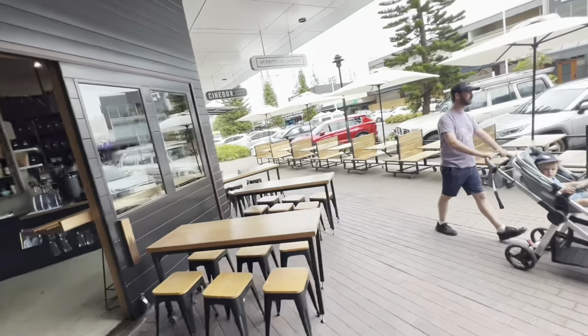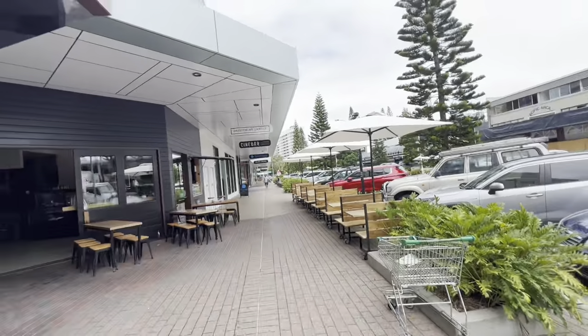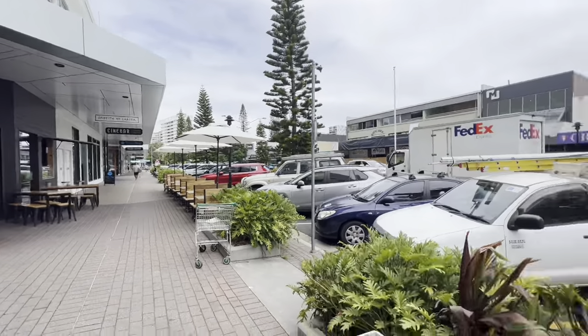I suddenly decided to do the vlog. We are going to buy a shisha. Coolangata is bordered with New South Wales — we are right here in Queensland. If you walk 100 meters towards that side, it's New South Wales. It's not too far from Lismore, maybe 50 minutes drive, but when I drive it's like 30 minutes.